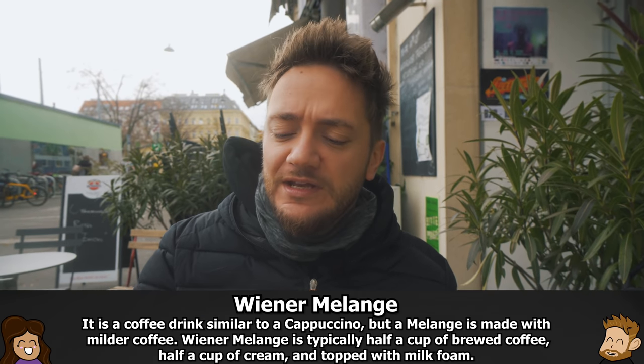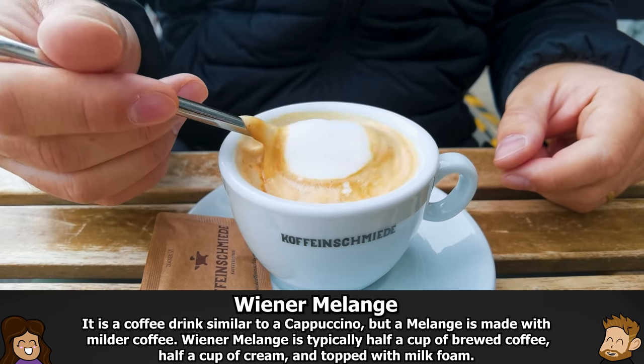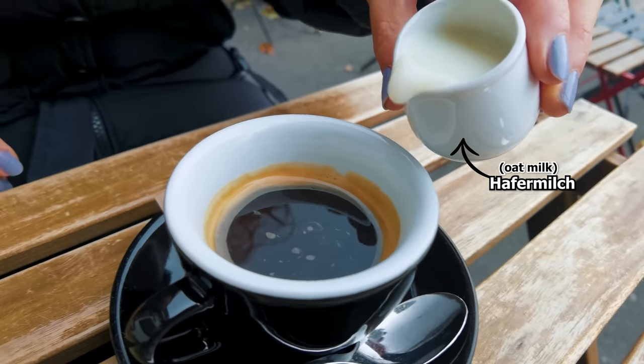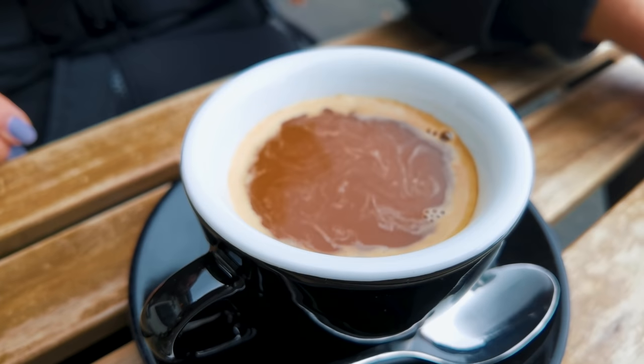What I got here is a Wiener Melange — I think it's an espresso with milk and then foam milk on top. It's a classic here. Melange to me always sounded like the most Austrian coffee there is to order, that's why I got it. And then I got an Americano mit Hafermilch — oat milk — because I'm lactose intolerant.